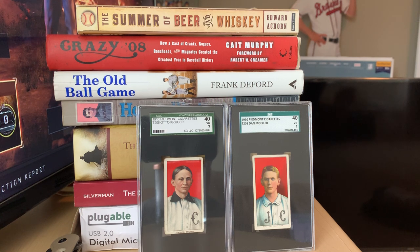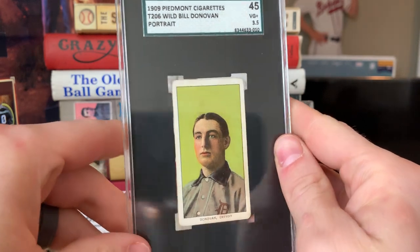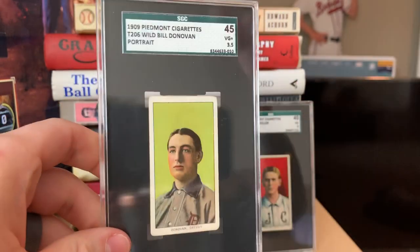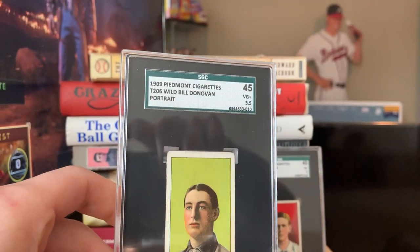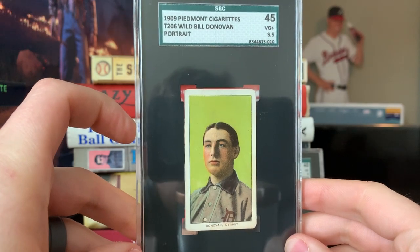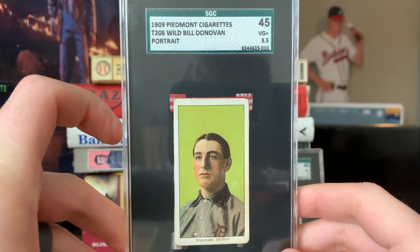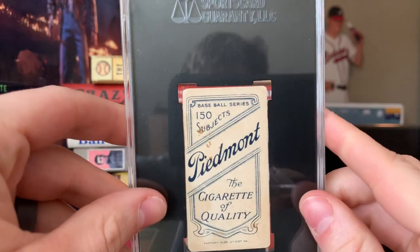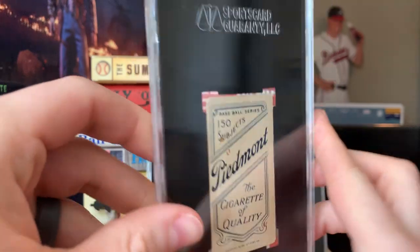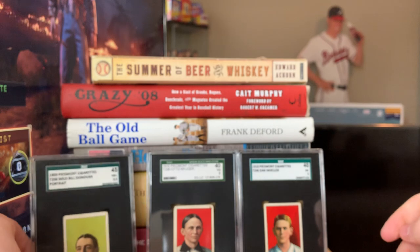This next one was an upgrade — one of the very first T206 cards I ever bought from my old boss at the card shop I worked at in college, but I recently upgraded it half a grade. We've got a very nice Wild Bill Donovan — super cool looking portrait. I love this lime green background. It is a 3.5, 45, with a 150 back that has some staining on the back.